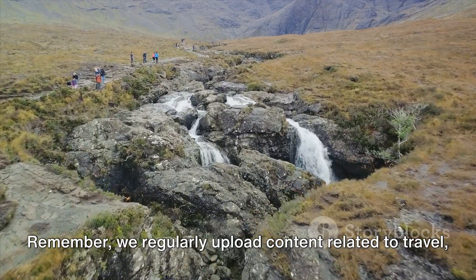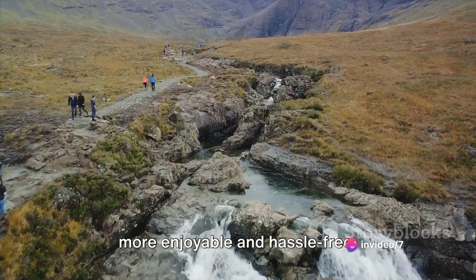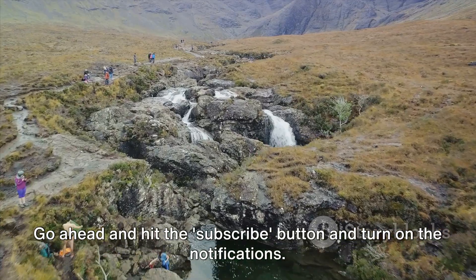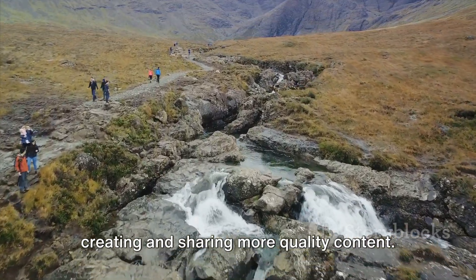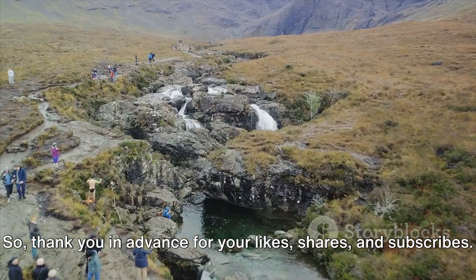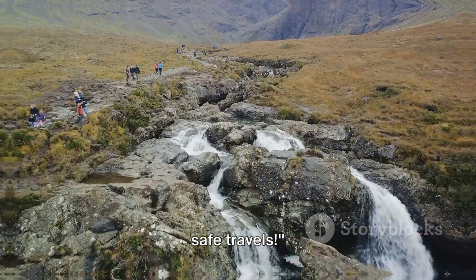Remember, we regularly upload content related to travel, exploring new places and handy tips to make your journeys more enjoyable and hassle-free. So don't miss out on any of our upcoming videos — go ahead and hit the subscribe button and turn on the notifications. Your support means the world to us and motivates us to keep creating and sharing more quality content. So thank you in advance for your likes, shares and subscribes. Stay tuned for more exciting travel guides and until then, safe travels!